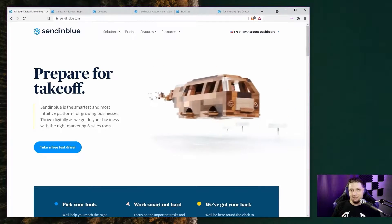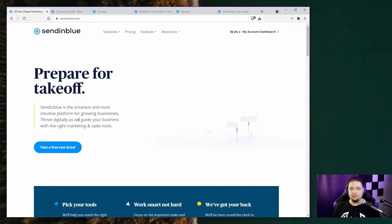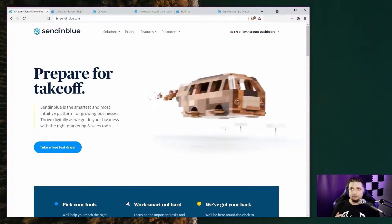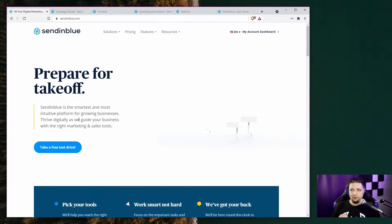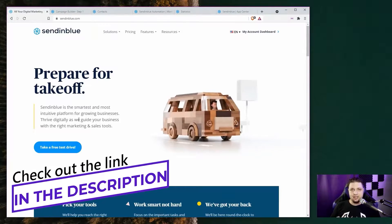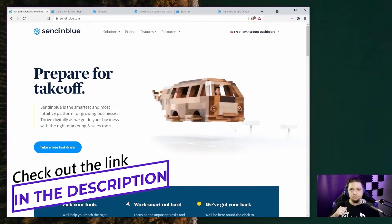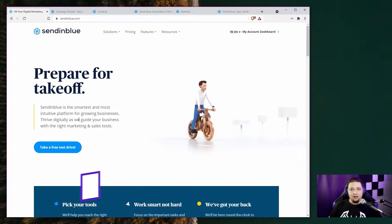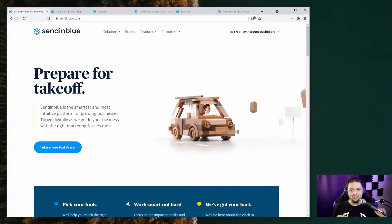I set up a few test emails to test every feature I could. This video review is based on my own experiences, as well as a written review that I already published on Website Planet. There will be a link to that review in the description of the YouTube video, because there's a lot more info and generally useful details that you'll want to know. All right, without further ado, let's get into it.